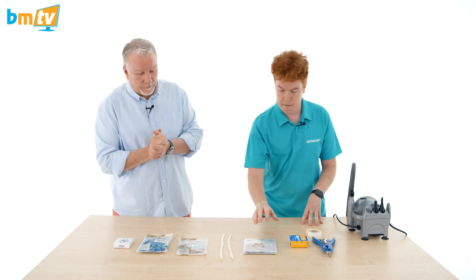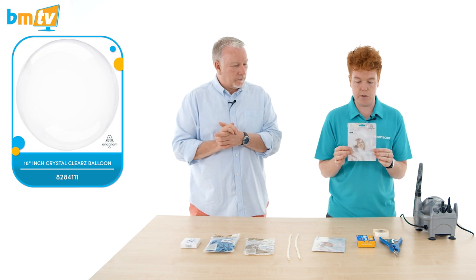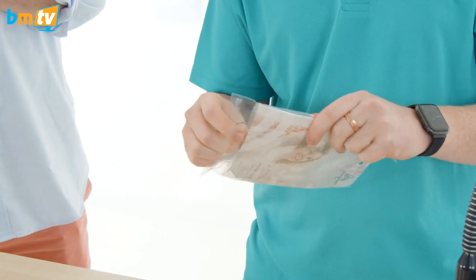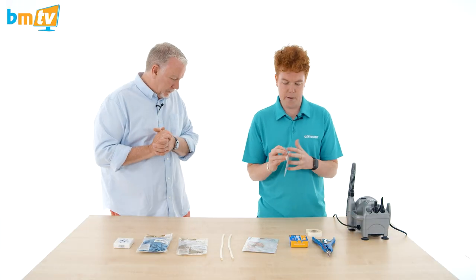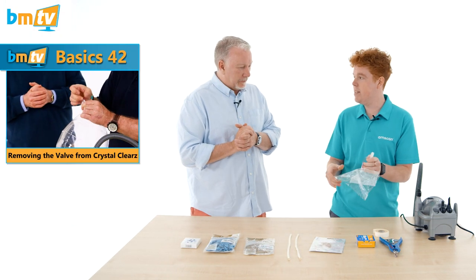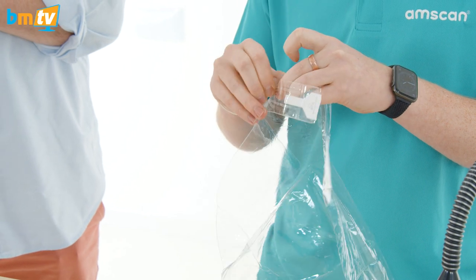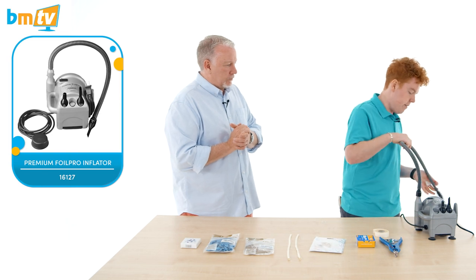We're using the Anagram crystal clears — just the standard size, the bigger one. There's a second one there just in case. The first thing we need to do is to get rid of the valve. There are hundreds — thousands — of BMTV episodes on this. We're also going to get rid of that sticker as it gets in the way, and then we'll begin by putting some air into here.